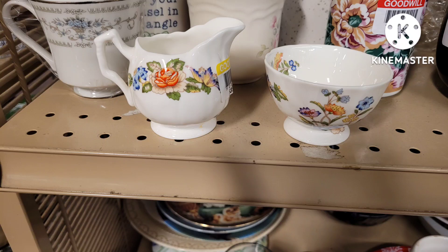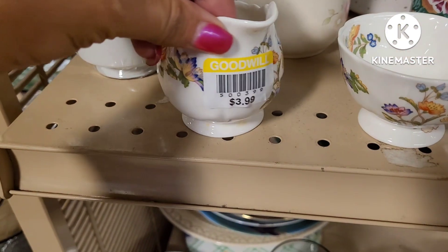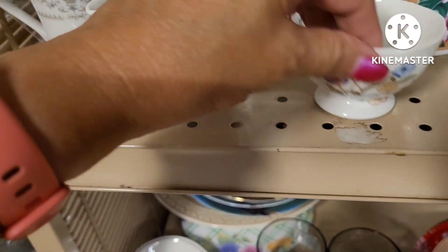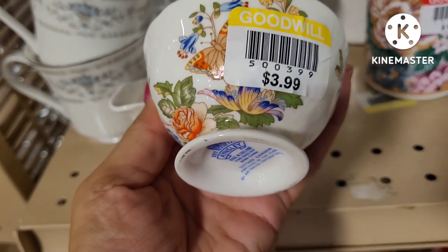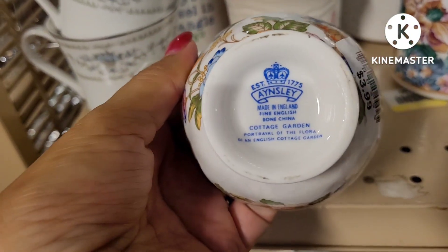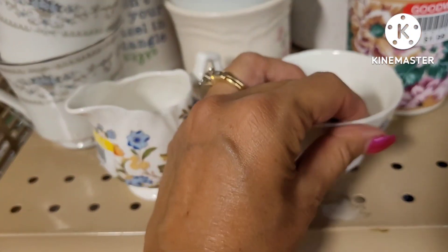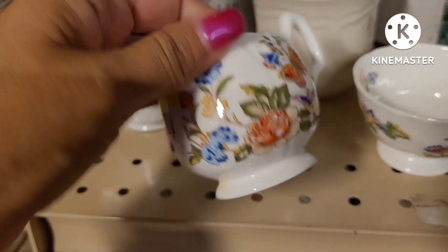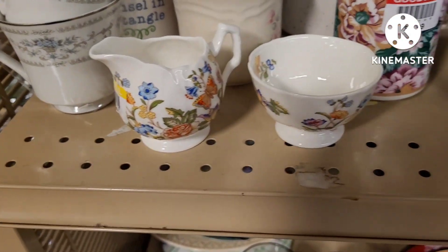I spied this creamer and sugar set made by Ainsley — it's bone china. They did want $3.99 for each of them, which kind of put it out of my price range to be able to buy and flip for a profit. They were so pretty; I just loved that pattern on them.